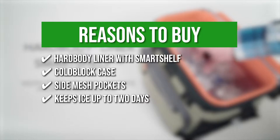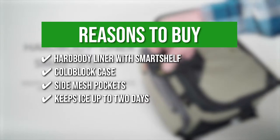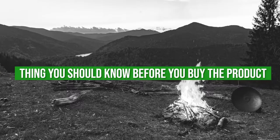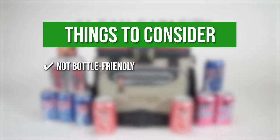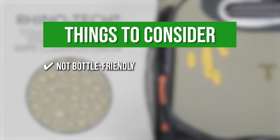Keeps ice up to two days: deep freeze high-performance insulation with radiant heat barrier creates superior cooling. Keeping all that in mind, the thing you should know before you buy the product is it is not bottle-friendly. As the cooler is designed for use with cans, even water bottles can be tricky to keep inside the cooler.